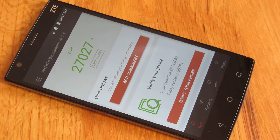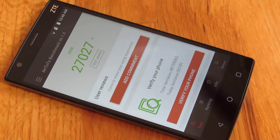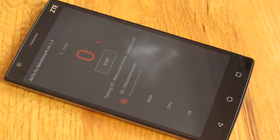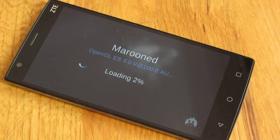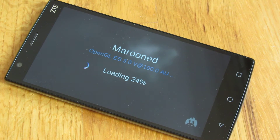This is the Antutu benchmark and I am going to run it. You'll notice before that the score is roughly 27,000, but I'm going to run it in full here.